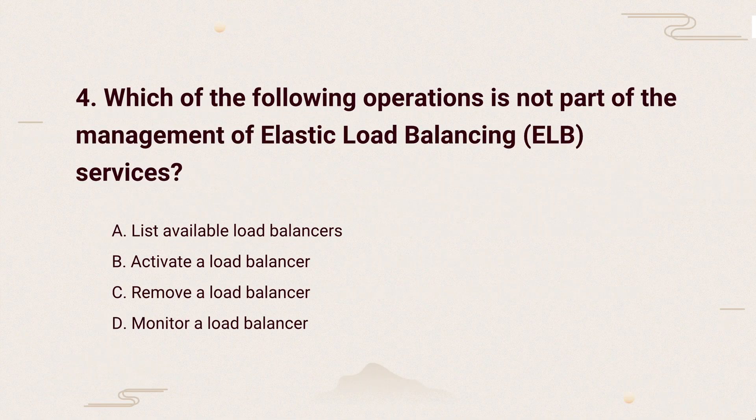So, the correct answer is: ELB management is about setup tasks like listing or activating load balancers. Monitoring is more about keeping track of performance, not part of core management.